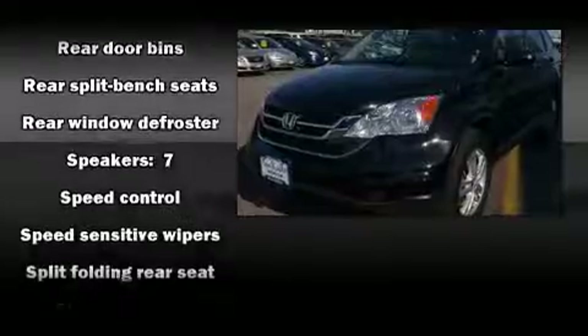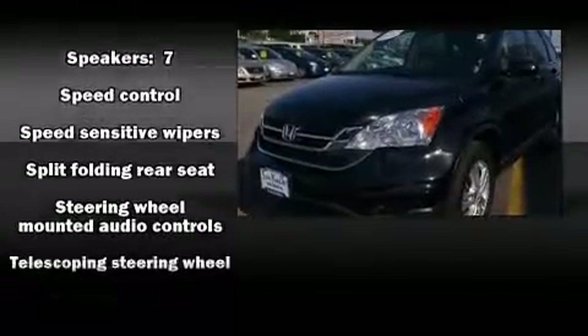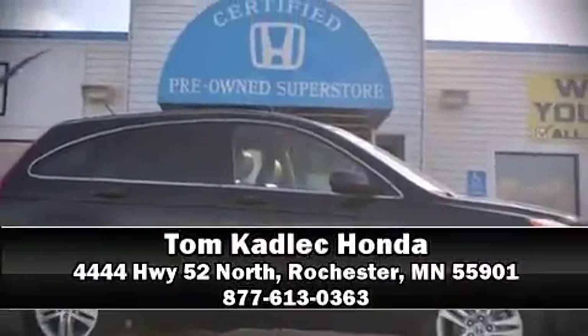This vehicle has achieved certified pre-owned status, bypassing Honda's comprehensive certification process including an exhaustive 150-point inspection. Please don't hesitate to give us a call.